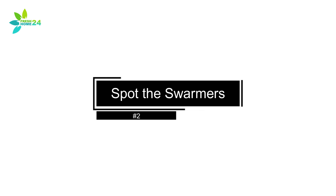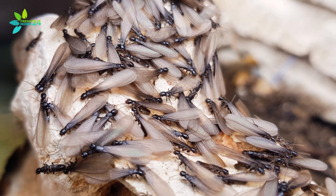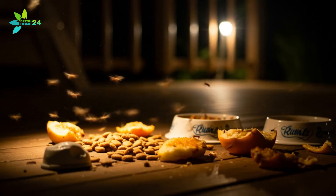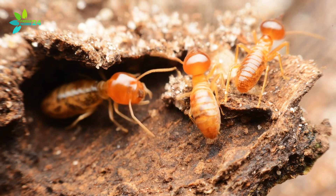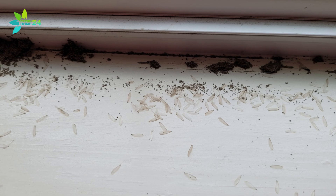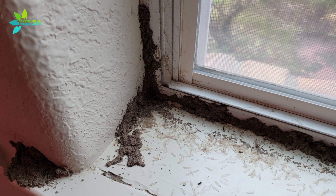Spot the Swarmers. Most homeowners won't first notice the bugs or the damage — they'll notice the swarmers. These are the winged members of the colony, and they show up when it's time to reproduce. Carpenter ant swarmers often fly at night, looking for food. You might see them hanging out near sweets, fruit, or even pet food. Termites, on the other hand, are sneakier. They usually stay hidden inside their tunnels. But during swarming season — especially spring — you might see discarded wings near window sills or doorways. That's a red flag. If you see wings, there's a colony nearby.